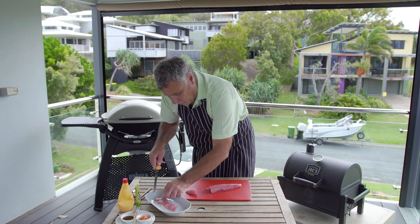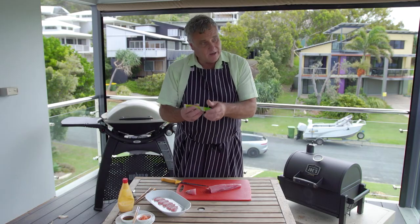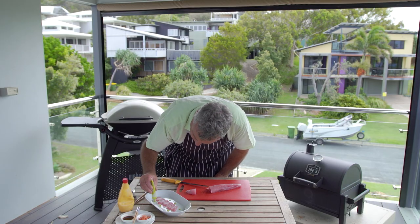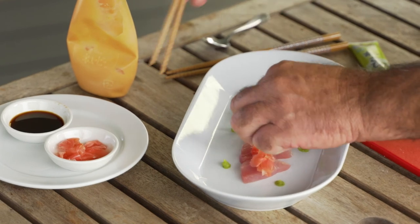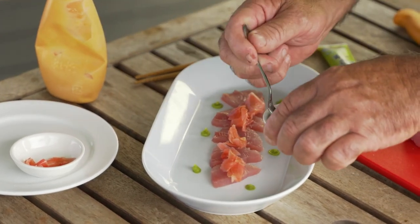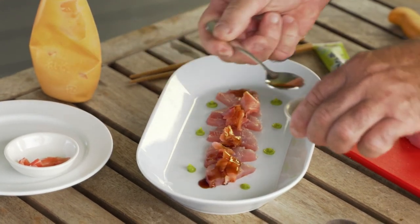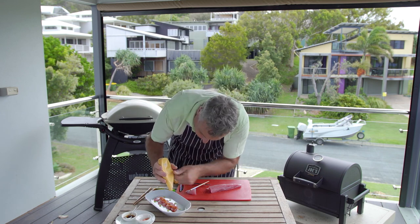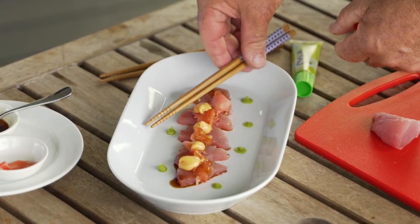My favourite's yellowfin tuna or bigeye tuna — it's darker, it's richer, it's got more fat in it, but this will just melt in your mouth. I'll use a little bit of wasabi paste, just dot that round the plate mainly for presentation, a little bit of pickled ginger over top, and a drizzle of soy sauce. You don't need a lot of soy. And I love this stuff — sriracha mayonnaise. I'll put a little drop of that on each bit of fish, a pair of chopsticks, and away you go. 35 seconds from go and what a snack.